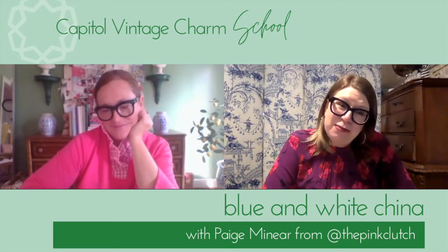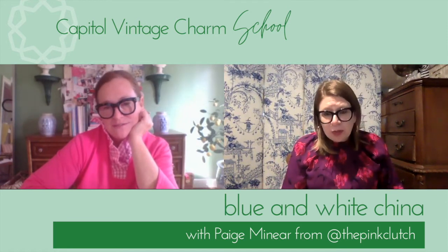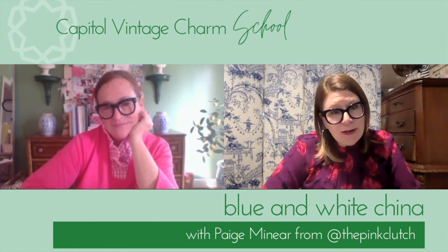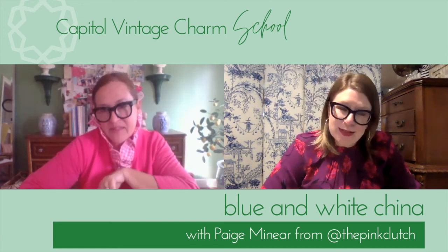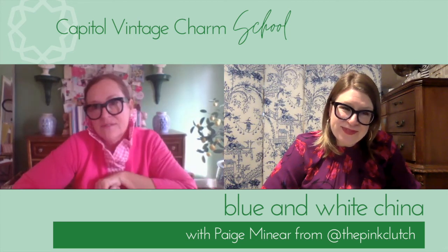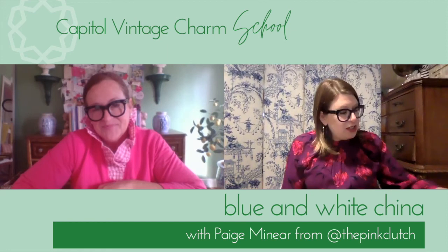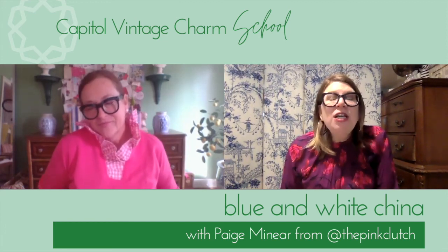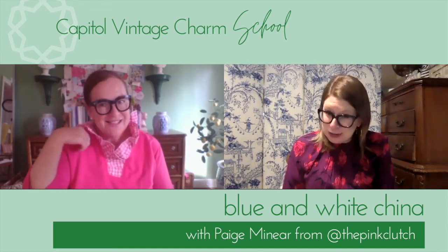Page, I cannot thank you enough for your time and for educating us on Blue Willow and other blue and white patterns. Thank you — this is an honor for me to get to talk about things I love, and I learn a lot from other people too. Everyone, this is Page Meneer at The Pink Clutch. She just started a new online retail adventure, so go follow and shop The Pink Clutch — she has the best things, a lot from her personal collection.